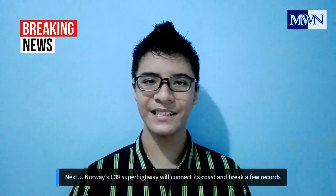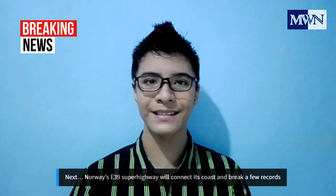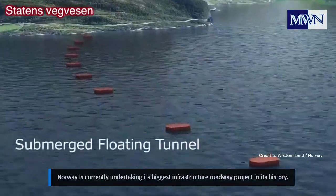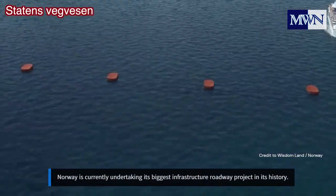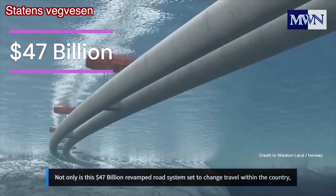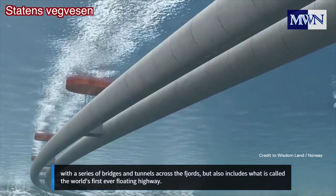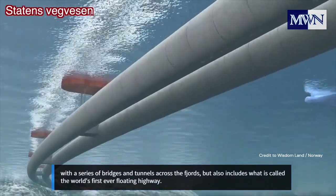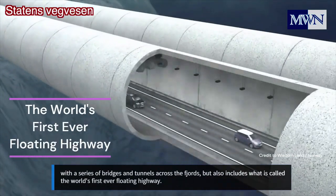Next: Norway's E39 Southern Coastal Highway will connect its coast and break a few records. Norway is currently undertaking its biggest infrastructure roadway project in its history. This $47 billion revamped road system is set to change travel within the country with a series of bridges and tunnels across the fjords, and also includes what is called the world's first-ever floating highway.